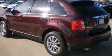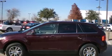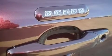Like heated seats, leather upholstery, a power seat, an automatic dimming rear-view mirror, an outside temperature display, rear parking sensors, and one-touch window functionality.